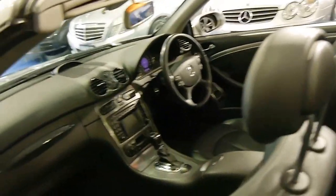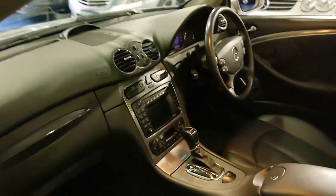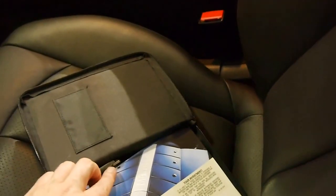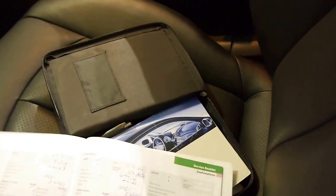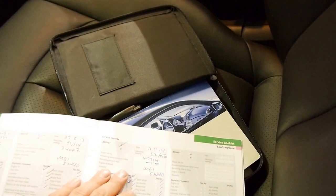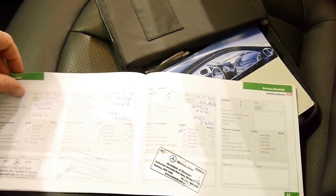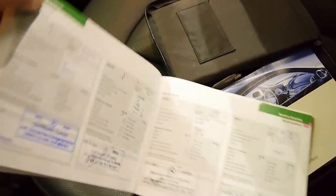This car has a spare remote key, and it drives beautifully — I know because I've driven it. The spare key is just here, and here is your logbook. It's done 120,000 Ks and was last serviced at 112,000, and as you can see, you've got dealer stamps right through to the beginning.